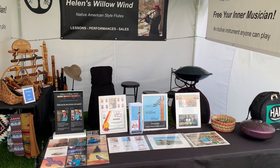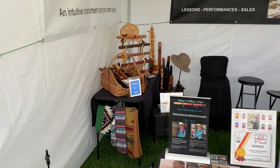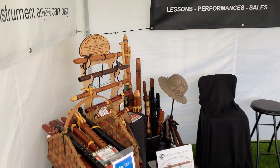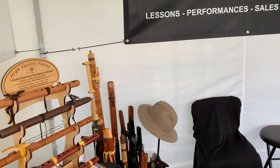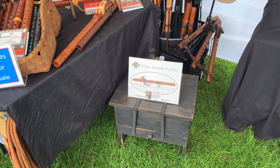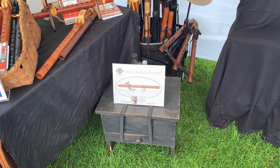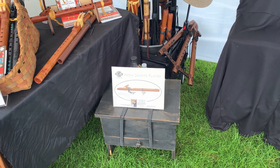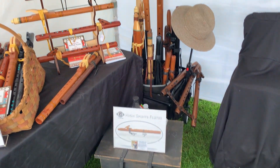We have the drums out, shakers, CDs, flute bags, wonderful flutes. All flutes are wonderful, and in this box here I keep all my paper, all my propaganda, signs, booklets that I need because we pack up quick.